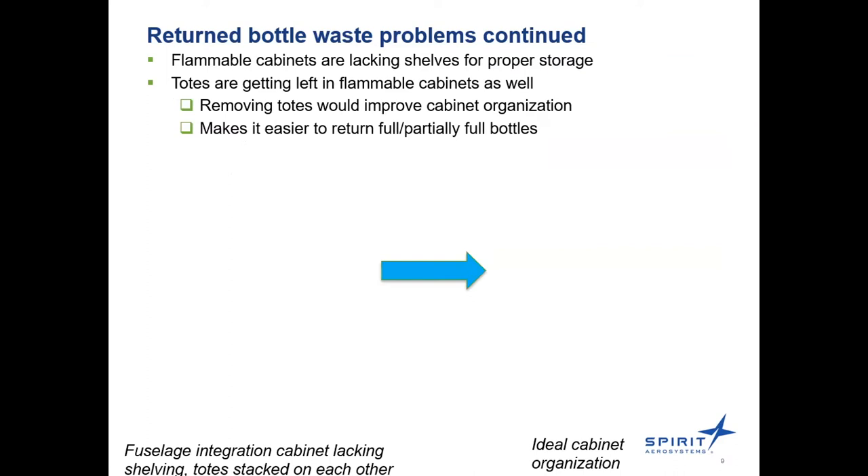These photos show what a messy flammable cabinet looks like versus the ideal. The cabinet on the left had totes stacked on top of each other. Flammable cabinets are where full or partially full bottles should be stored, because leaving them out is a fire safety and environmental safety issue. When totes are stacked, it makes it more difficult for employees to return bottles correctly and to know where chemicals are supposed to go. Getting more shelving would be one way to reduce solvent waste and make it more accessible and efficient for employees.